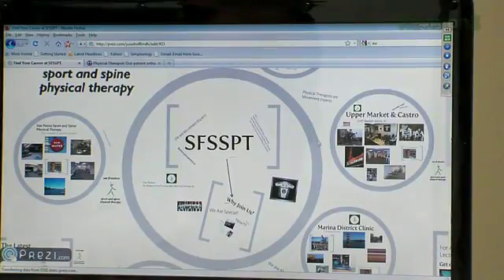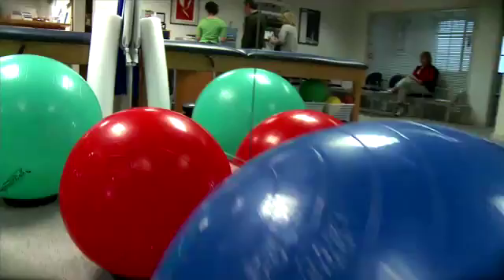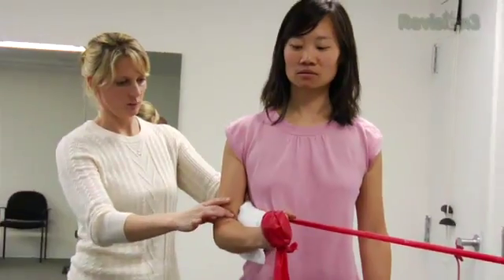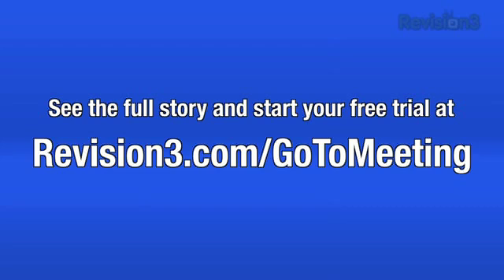So whether it's me avoiding travel or our managers or staff, it saves us time and money because we're in contact with patients doing work as opposed to wasting time on the road. Real business saves real time and real money with GoToMeeting. Head over to revision3.com/gotomeeting for the full story and sign up for a free trial.